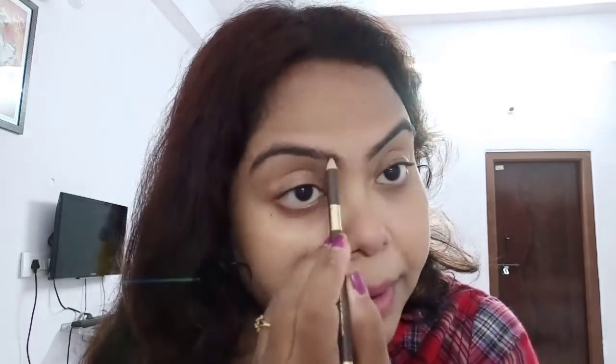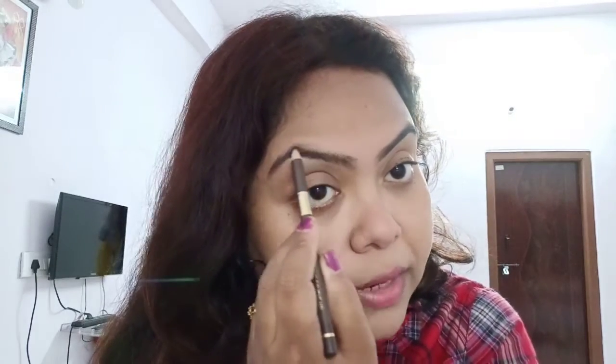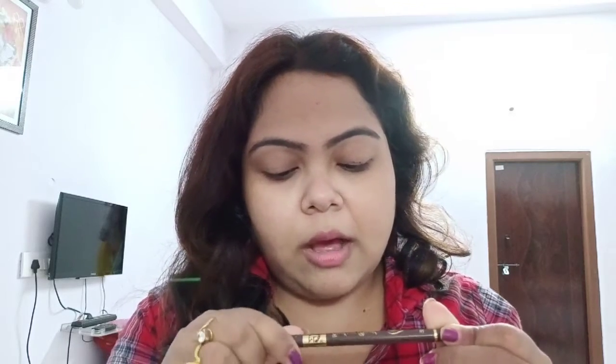The next thing I always do is the eyebrows — it is very important that you do the eyebrows. I will not do a lot with my brows, I just fill them up. The brow pencil I am using is from Matte Look, which comes with a brush that I use to blend it. I am done with the brows. You can also use the Miss Claire brow pencil, which is also very good and I really love it.